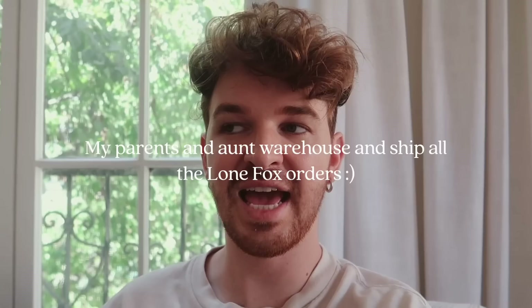Filming this and adding it to the beginning of the video, just for anybody that placed an order over the past couple of days on LoneFox.com — as you guys know, the fall collection came out, and there were an immense amount of orders. But the other day, there was a huge storm that rolled through where my parents live. It knocked down over 50 power lines, and they haven't had power in two days now.